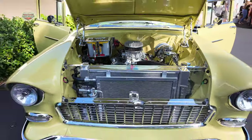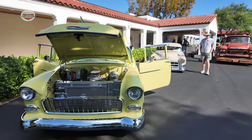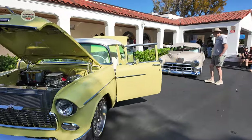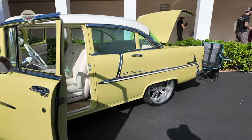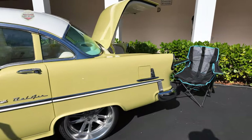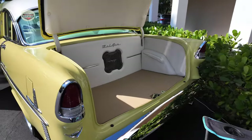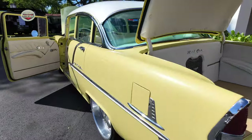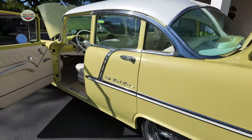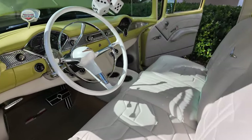Check out this Bel Air. I love the yellow with the white interior. Let's take a look in the trunk — all customized. Look at that thing — speaker system in the back. He's got the door open so let's go take a walk inside. Wow, beautiful!